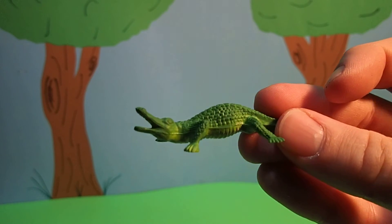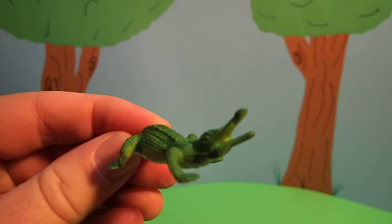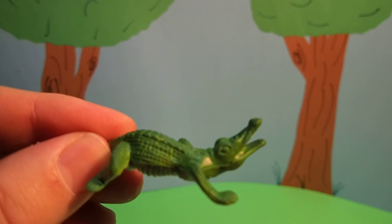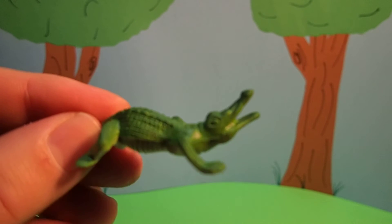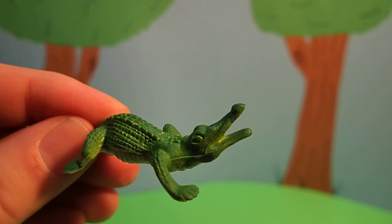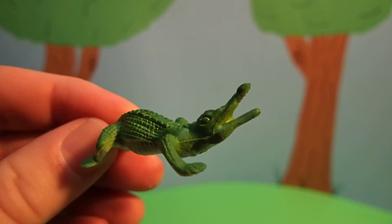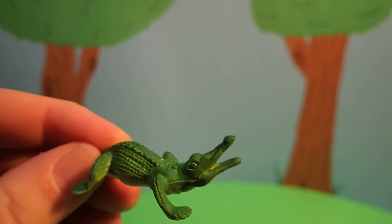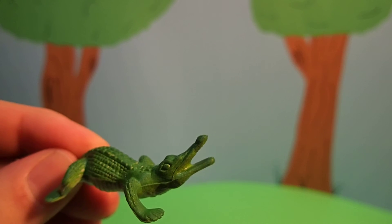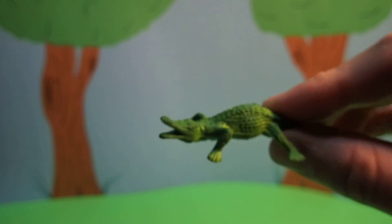Do you know what sound an alligator makes? Let's see if we can hear it. Wow, that's kind of scary. Alligators kind of sound like dinosaurs.